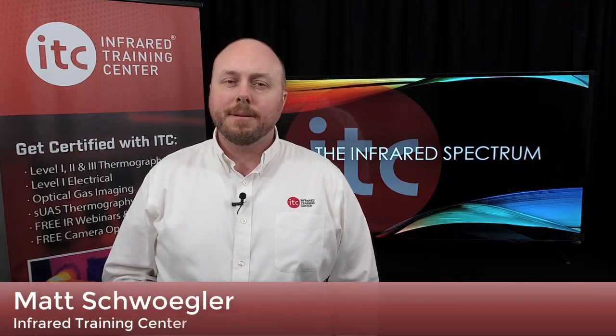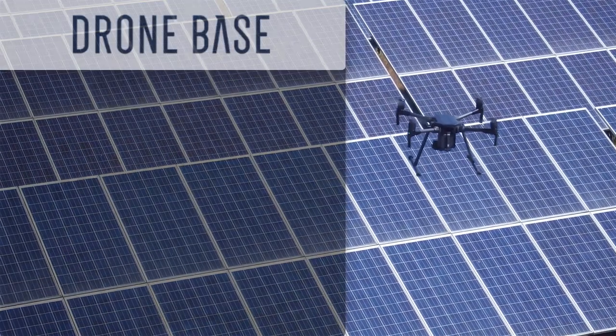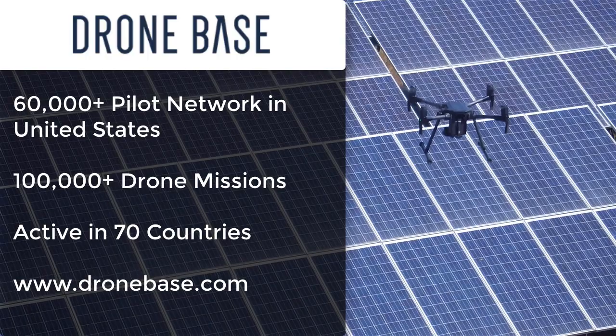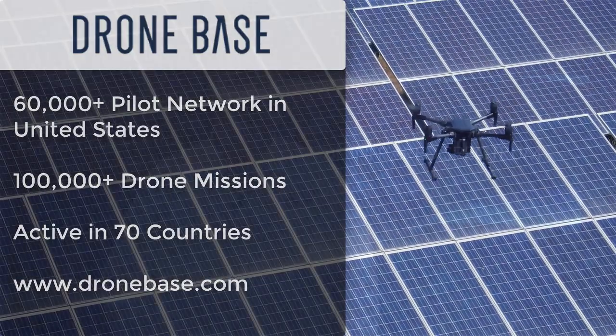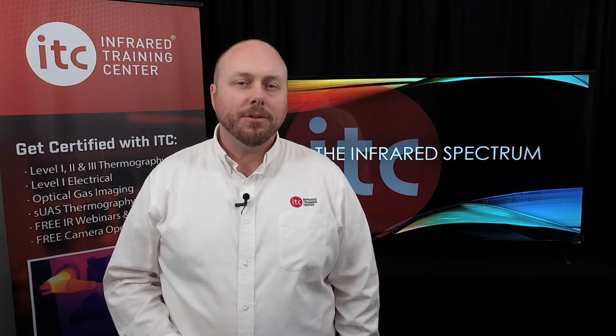The big news this week: we're excited to announce that ITC has been named the official IR training and certification provider for Dronebase. They're a global drone operations company that provides access to one of the largest SUAS pilot networks in the world. Our SUAS Level 1 Thermography certification course will serve as the foundation for this training, which is now available to any qualifying Dronebase pilot at a special discounted rate.